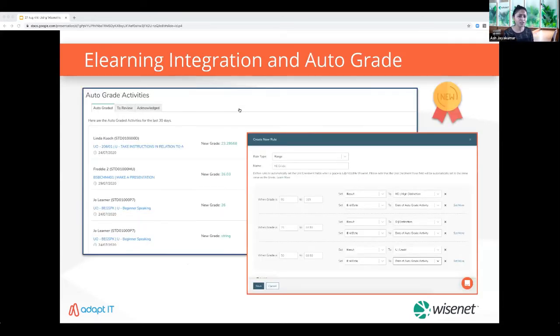We're releasing a new grade integration along with the auto-grade feature in a couple of weeks. This will enable you to set your own grade rules to update the outcome result and date fields in Wisenet based on grades in Moodle. We had an exclusive webinar on this topic yesterday — you can access the recording from the videos page on Learn.